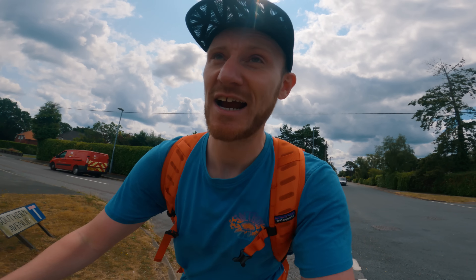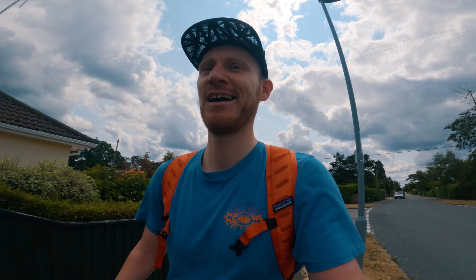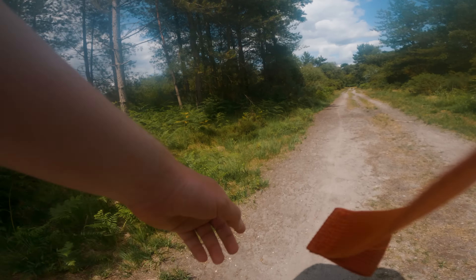The funny thing is with the road biking and mountain biking far-north challenges, you're pretty much guaranteed to actually get to the north of England. With this one, I might not even actually escape the south. But we have escaped busy Bournemouth, so that's one good thing. Let's keep hiking — as straight as possible. Let's see how far we can get.